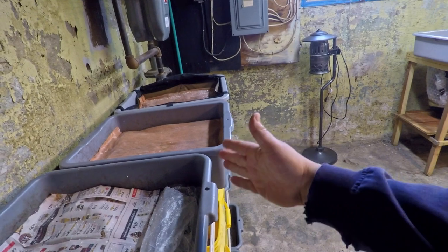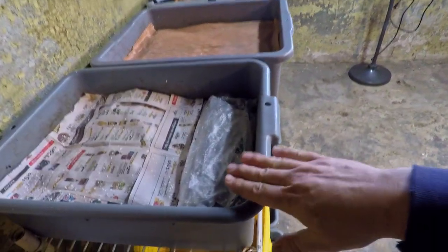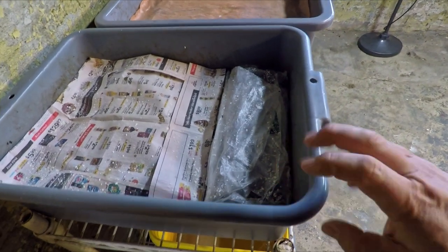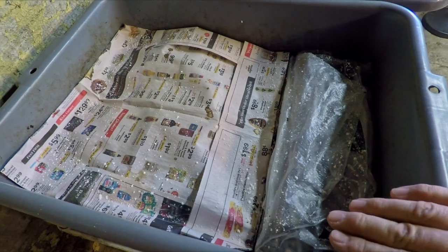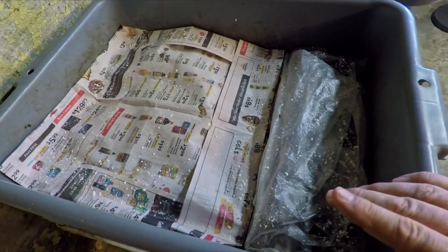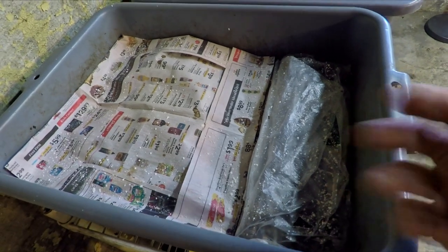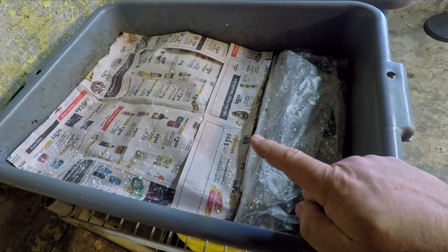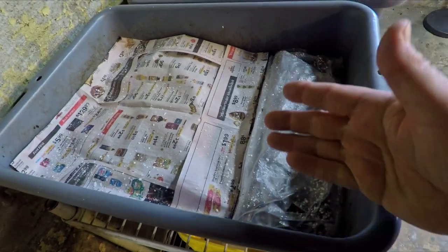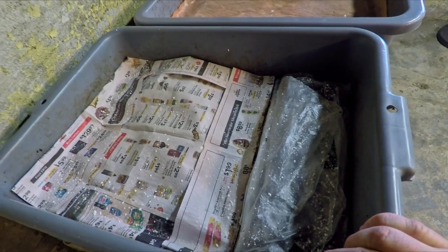Hi everyone, welcome. I'm down here in my wormery and I'm preparing to check in on my oldest bin over here. It's the bin that I've got my so-called original population of red wigglers in. Some of you watching my channel already know that I had a little bit of an issue about a year ago where the majority of the original worms I started with died off. But a tiny population survived and I was able to foster that tiny population back into a fairly decent-sized population in this system right here.